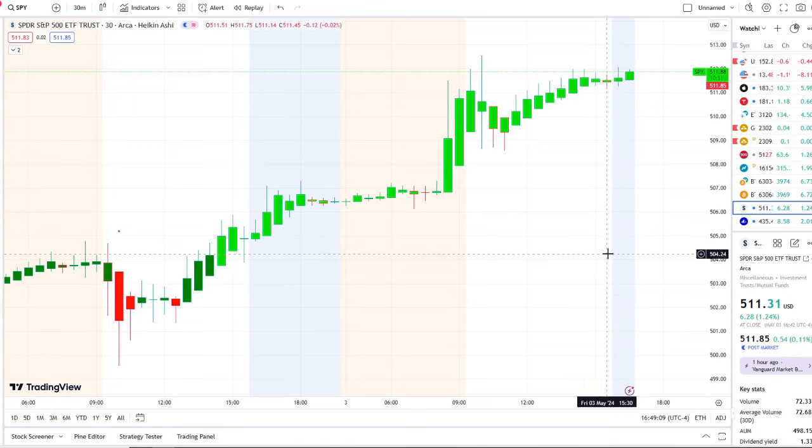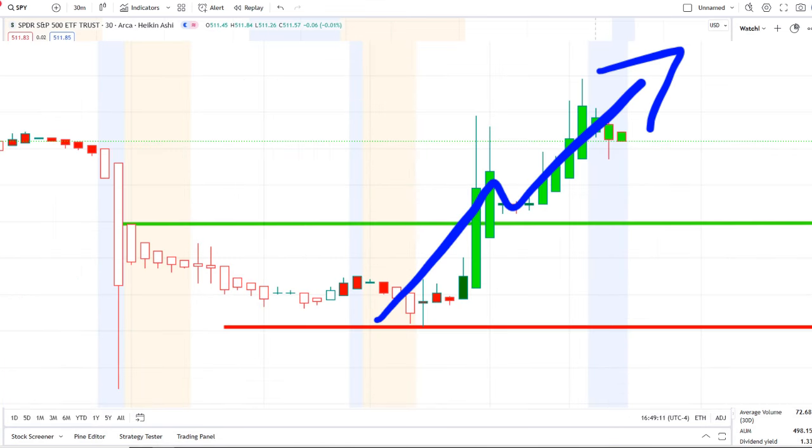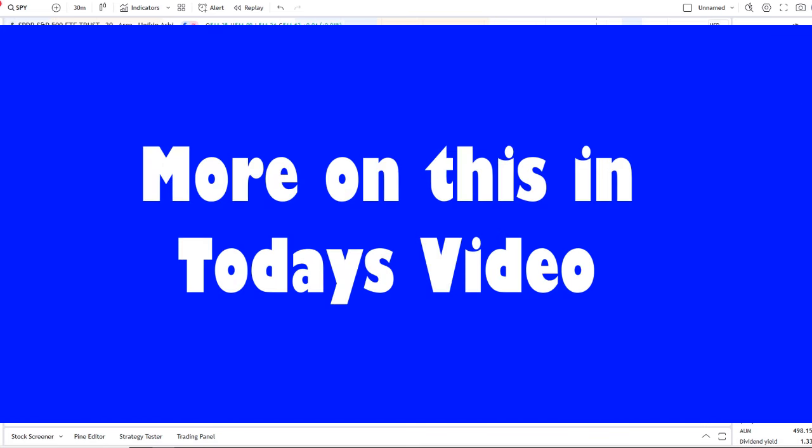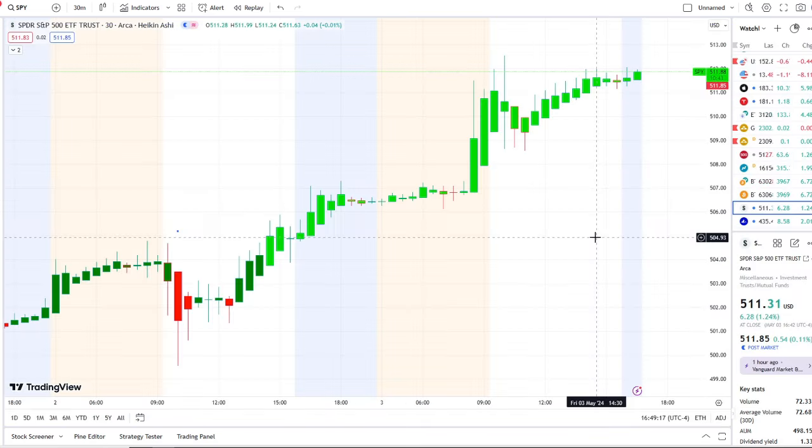We are back at it again here with another video with Invest for Tomorrow. To first time viewers and investors, welcome to the channel. To all subscribers, welcome back. Here we are with the SPY, the S&P 500 index, continuing to test key resistance levels.